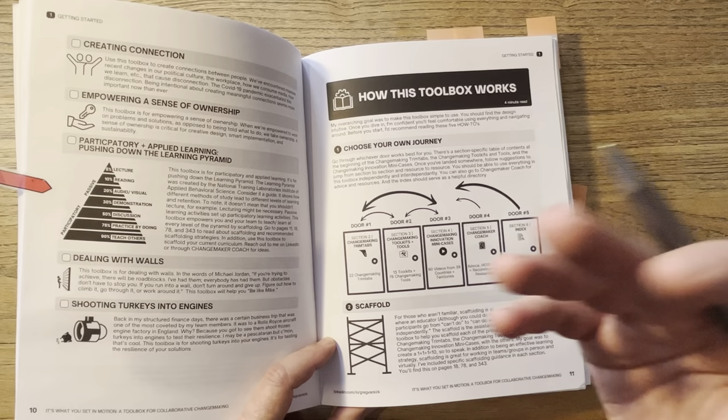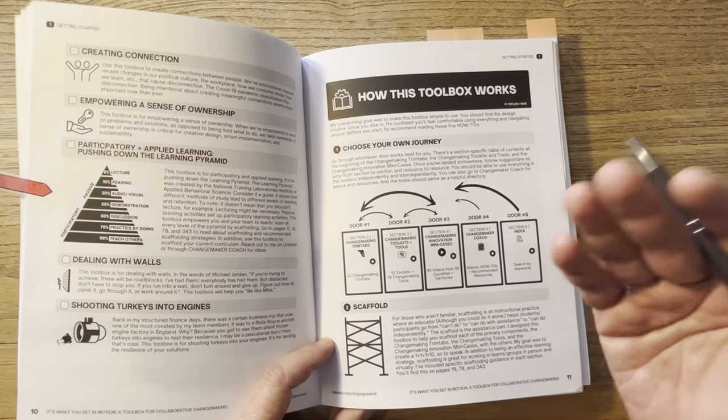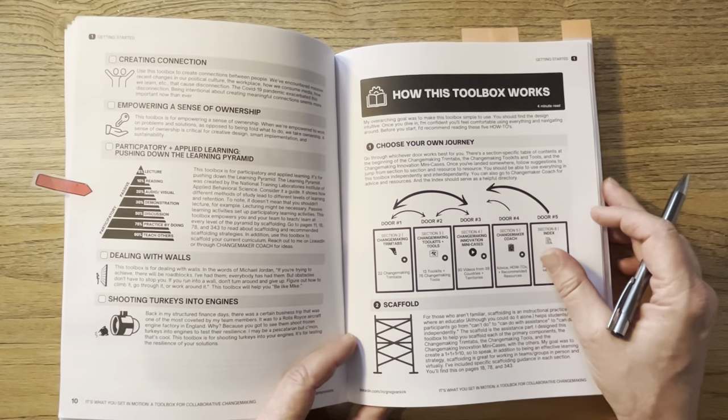You use that scaffolding to learn and get a deep understanding of the changemaking tools. And then once you have it, you can pull the scaffolding away, and you've got a strong foundation of knowledge for the tools. It's also a really fun and dynamic way to do it.